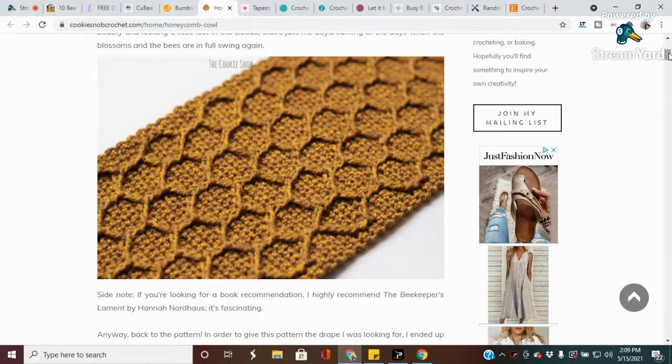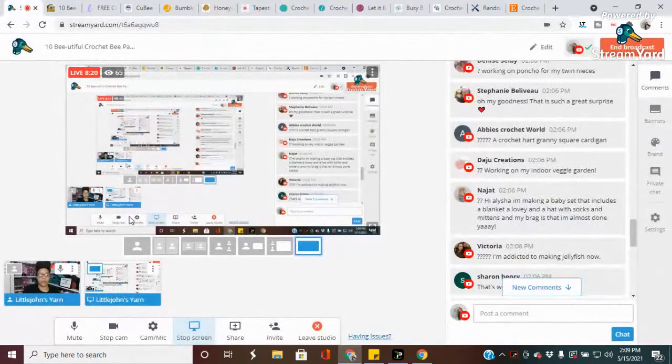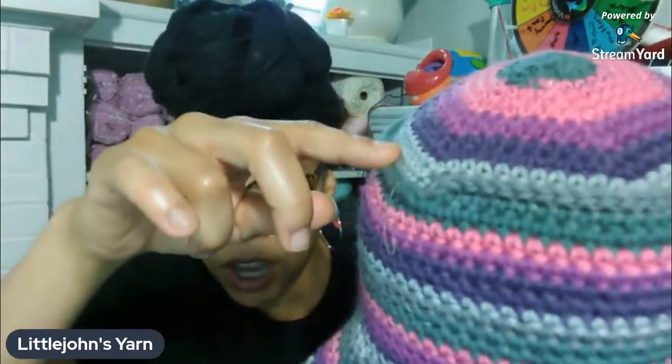The next one is the Honeycomb Cowl. Throwing on a cute cowl on your way out the door is such a quick and easy way to instantly upgrade any outfit. A lightweight cowl in a soft breathable material is wearable all year long, warm or cold. This design is made using the overlay crochet technique which involves working your stitches around the post. The designer is called The Cookie Snob. Also, I just finished a crochet bucket hat that I'm going to be releasing this coming Wednesday - look how cute that is!